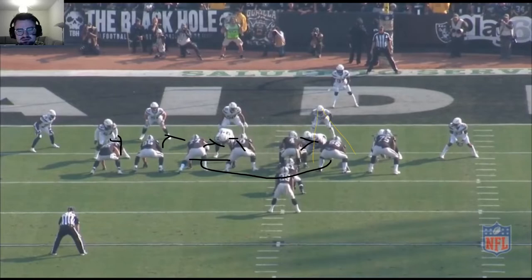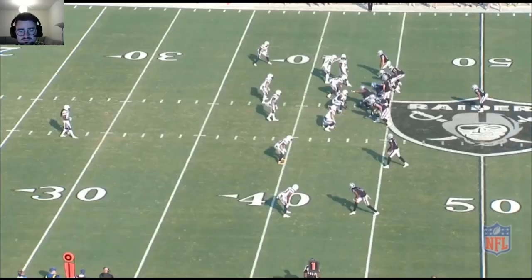He reaches the pull to his side beautifully, scrapes over to the other side before attacking upfield — pull comes over, scrape over, makes a good tackle. Good trigger right here as he's diving into a hook-curl zone.